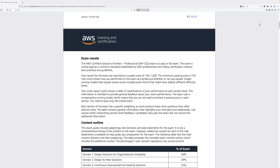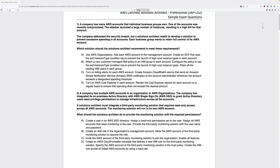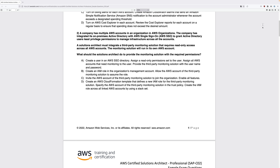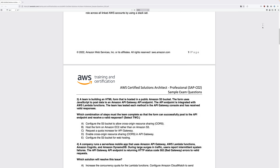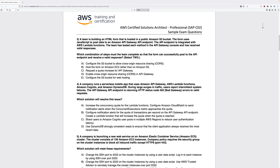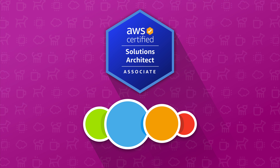It's one of the most challenging, but also one of the most valuable certifications available. The exam requires broad and deep technical understanding of AWS services, but it also tests your ability to read and understand long, complex, scenario-based questions in the exam.